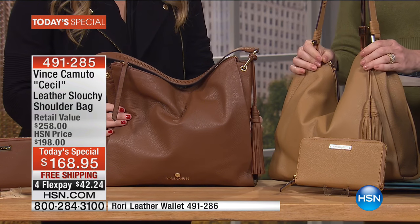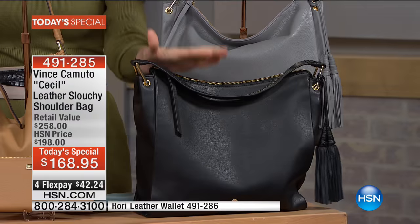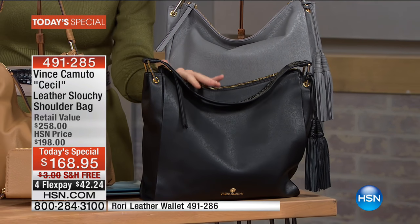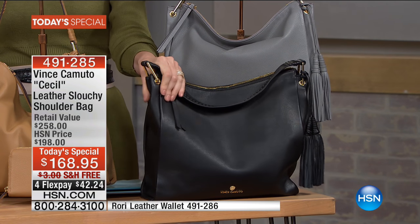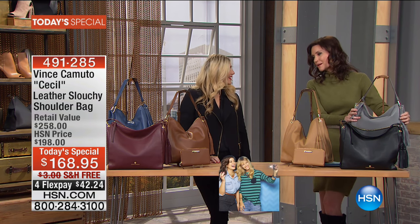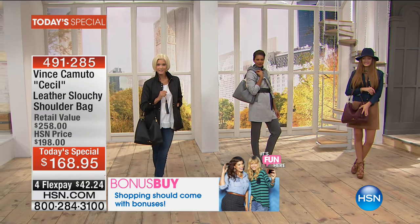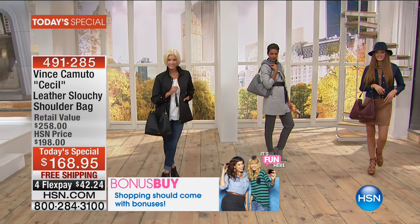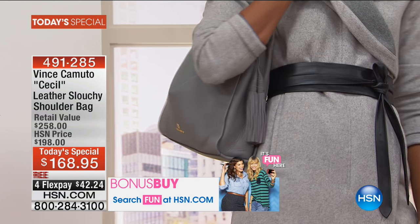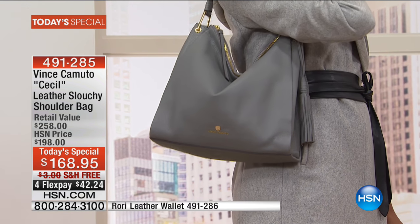Of course you've got to have the black leather bag too. If yours is a little too structured from last season, you'll want the new slouchy leather. And this beautiful frost gray looks so stunning on our model. Let's walk through some of the details because at every turn, Vince Camuto pays attention to every single little detail.